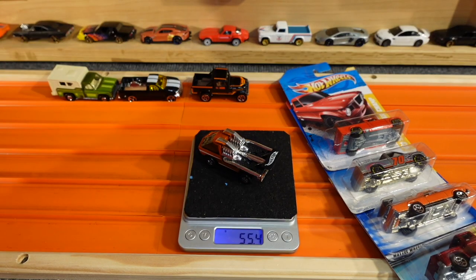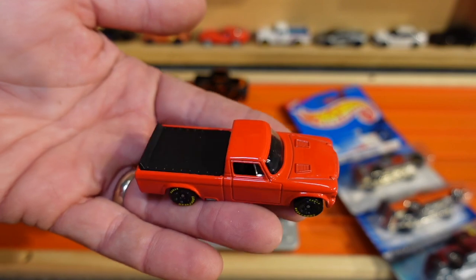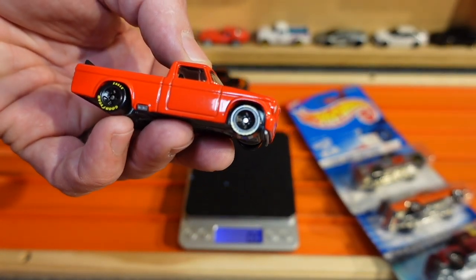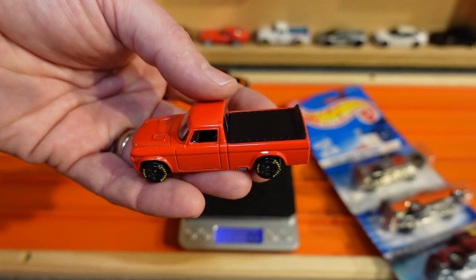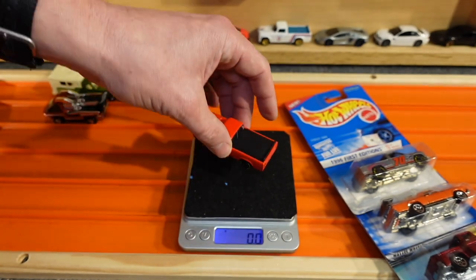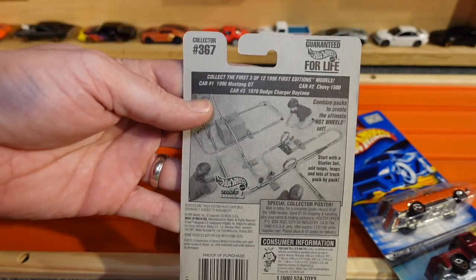The race truck weighs in at 55.4 grams. Next up, the '63 Studebaker Champ with a 2010 copyright date — love this body style. Solid red paint job, black tonneau cover. It does have the small diameter five-spoke wheels with Goodyear Eagle tampos. Headlight and grill detailing, with a nice clean Studebaker on the back tailgate — overall very nice looking truck. Metal body, plastic base. Wheels are gonna need some work. 41.2 grams. Next up, the Chevy 1500 with a 1995 copyright date.